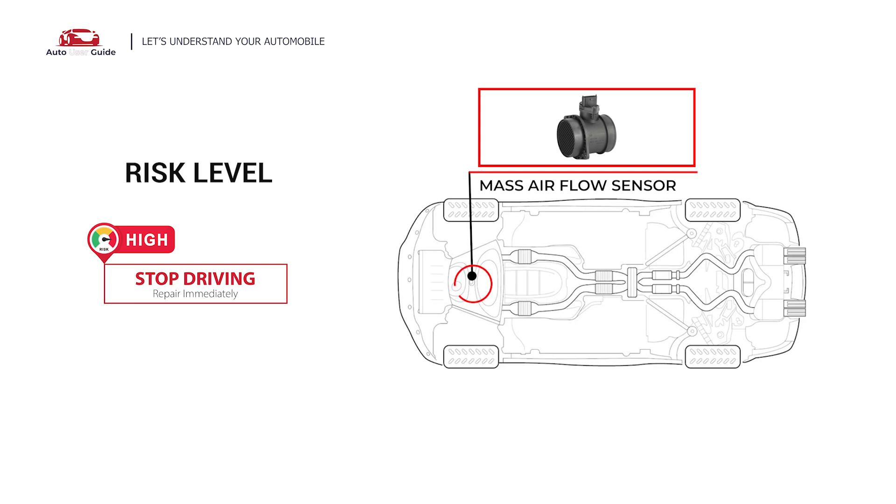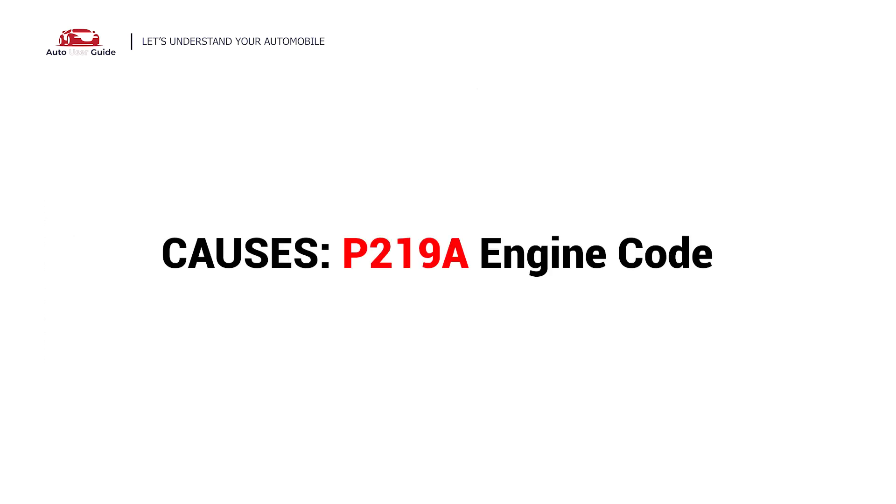This imbalance can lead to performance issues and even engine damage if ignored. So, what causes this imbalance? Here are the most common culprits — five possible faults in your car.